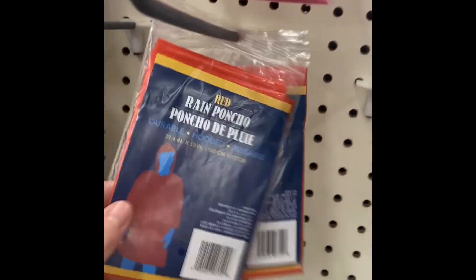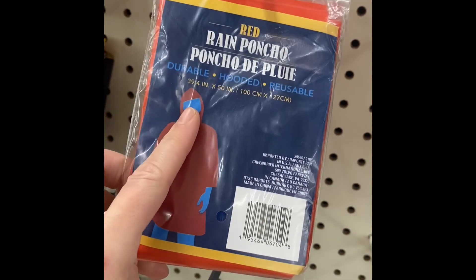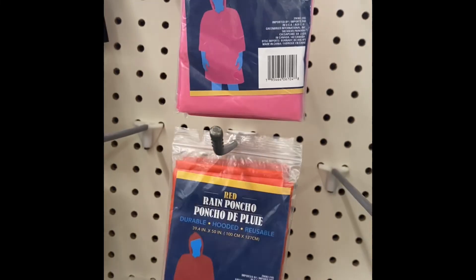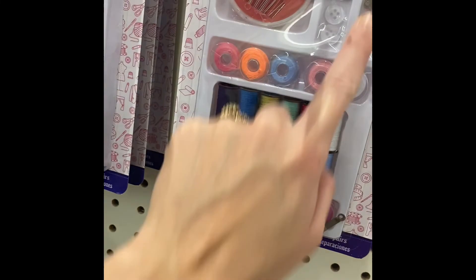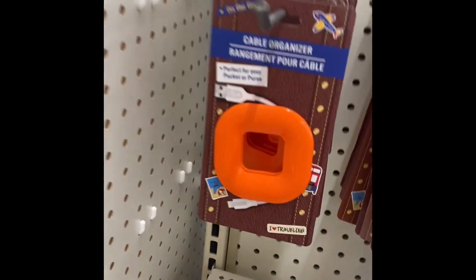We've got rain ponchos. If your kids are in sports, buy some of these because you never know when it could start raining. I believe this is only one. Cable organizer — pretty cool.